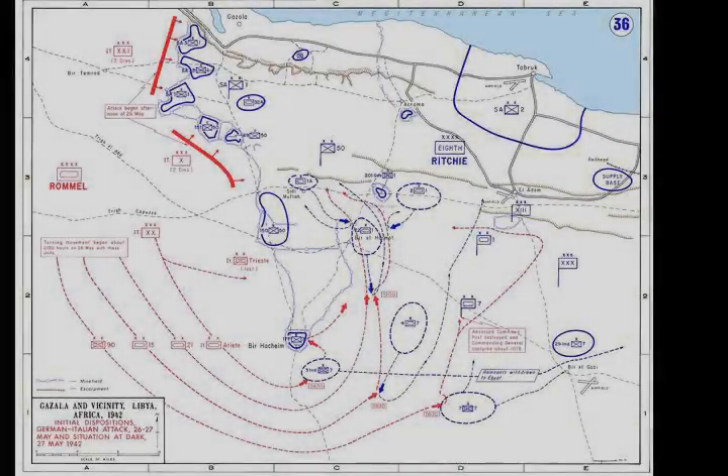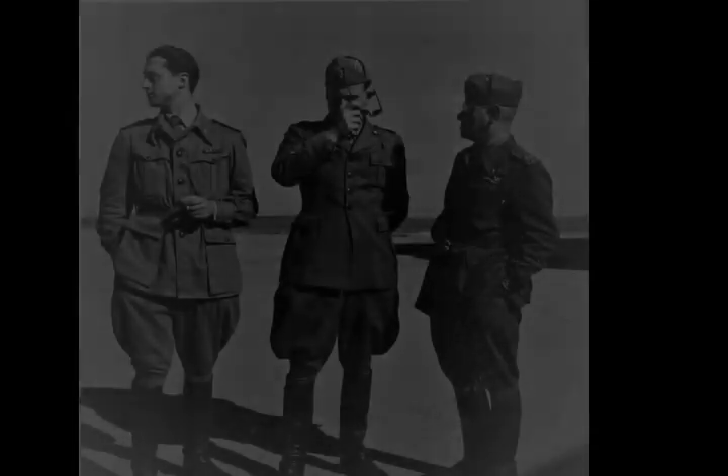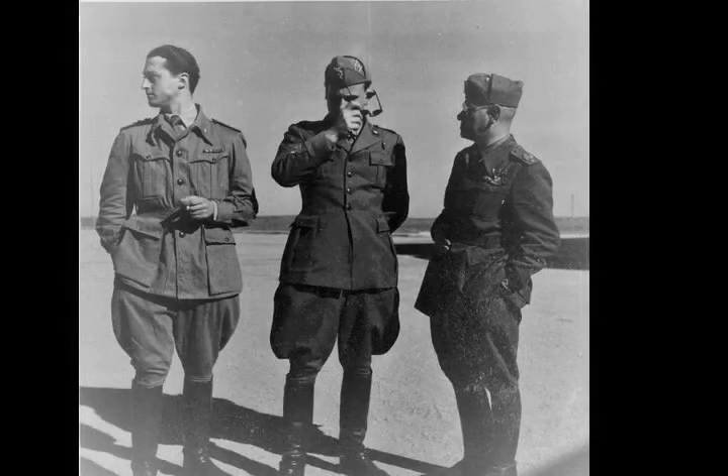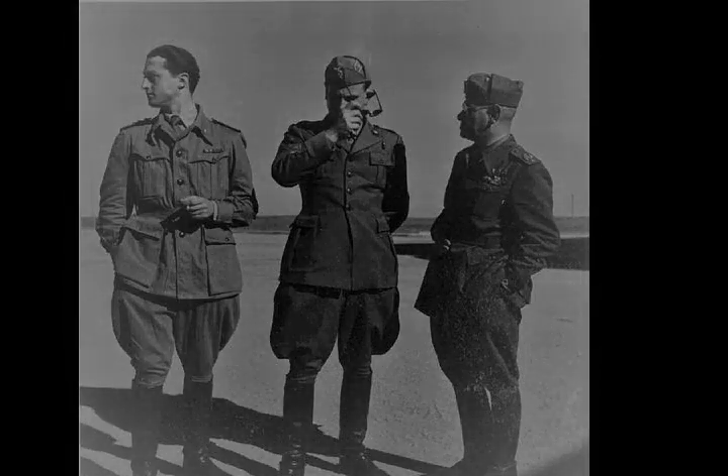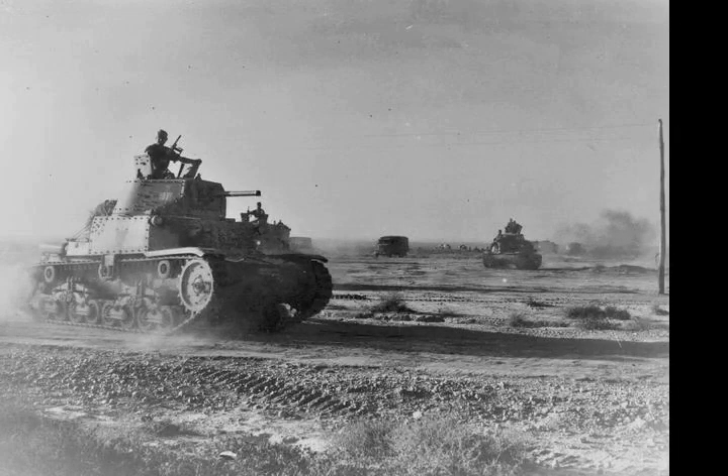On the far right of the attack, a combat group from the 90th Light Africa Division was to advance to El Adem, south of Tobruk, and cut the line of supply from the port to the Gazala line while holding Allied troops at Tobruk. The rest of the Italian 20th Motorised Corps — the Italian 101st Motorised Division Trieste — would open a gap in the minefield north of the Bir Hakim box near the Sidi Muftah box, to create a supply route to the armour.